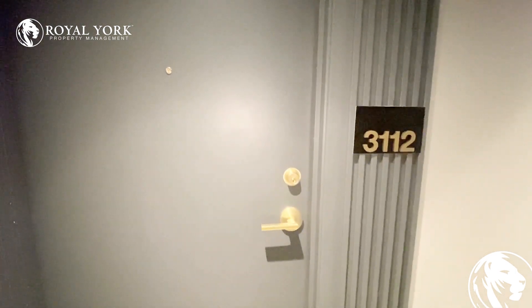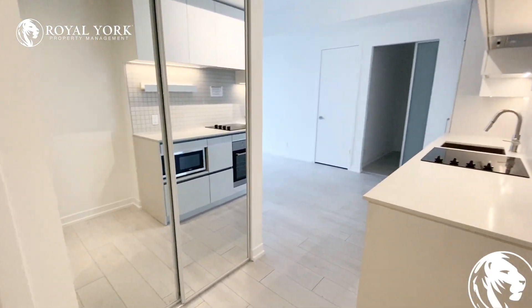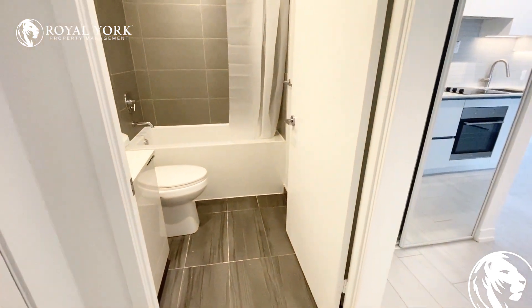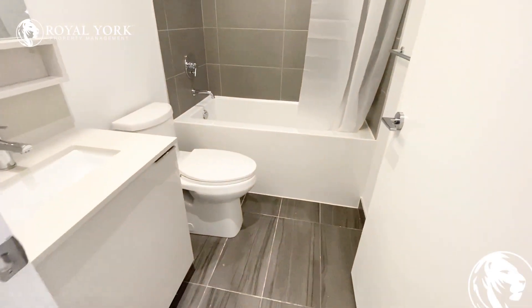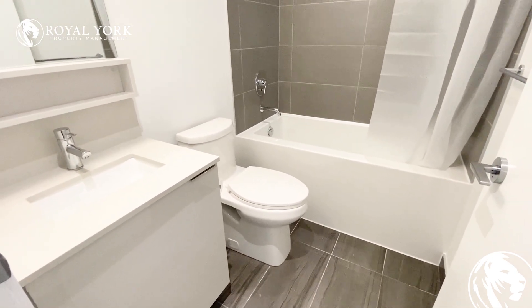Hello everyone, welcome to unit 3112, 5 Bothermill Avenue. As you're walking through the unit, you have your full bathroom on your left side with the tub.